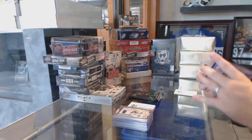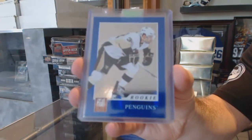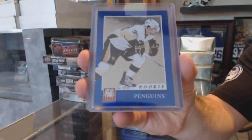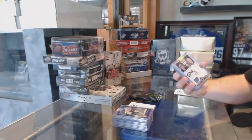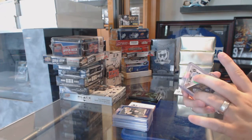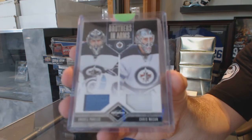Box number three. Start off with a rookie, numbered to 999 from Donruss Elite for the Penguins — Brian Strait. We've got for the Winnipeg Jets, Brothers in Arms dual jersey, number to 199 — Andre Pavlich and Chris Mason.